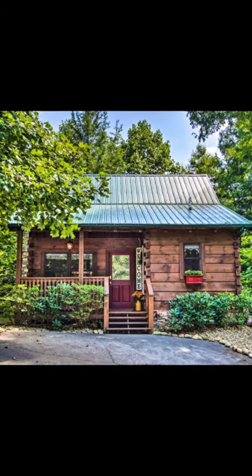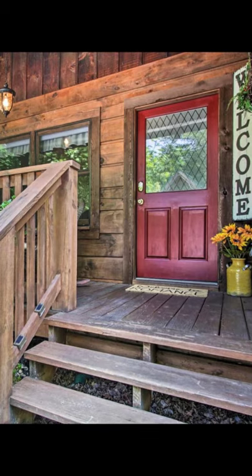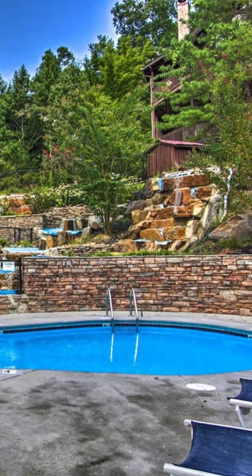Hello there and welcome back to Hygge House. Today we're going to talk about this romantic Gatlinburg studio cabin with hot tub and deck. Now let's get started.